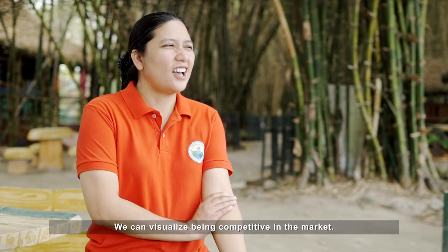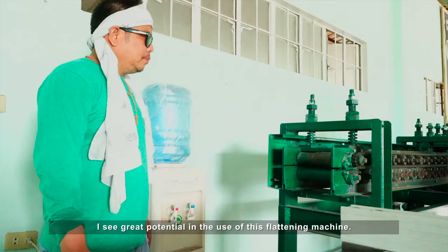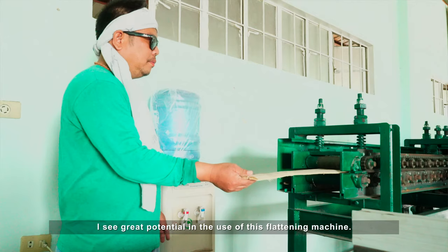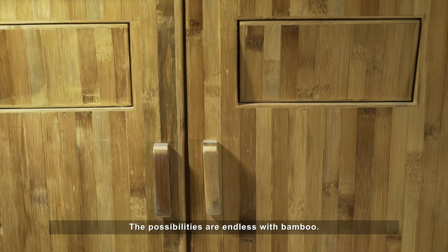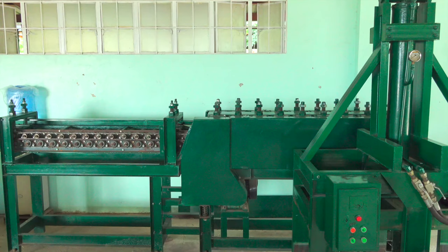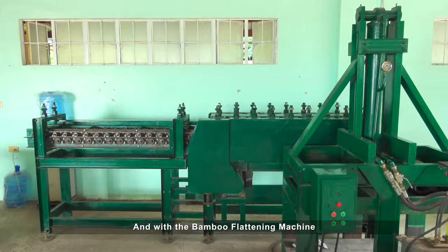Now we can visualize it — at least we'll be competitive. The potential I see in using this flattening machine is great. The possibilities are endless with bamboo, and with the bamboo flattening machine, expect demand for bamboo products to grow as fast as grass.